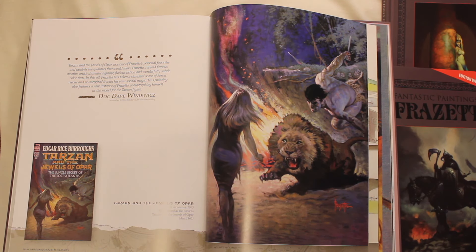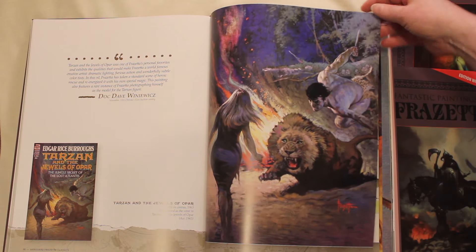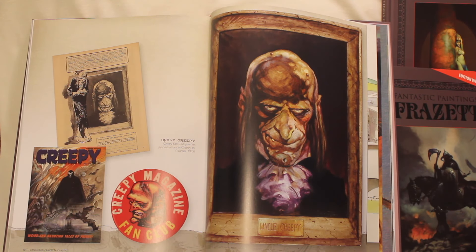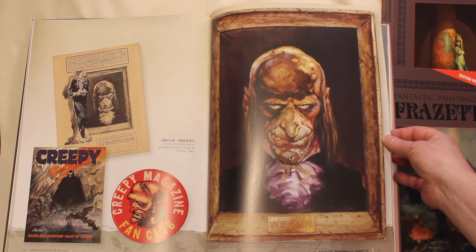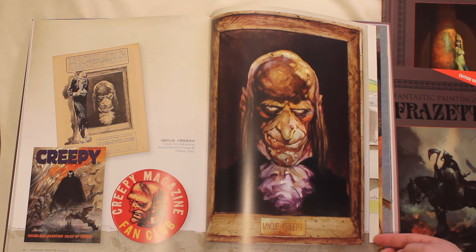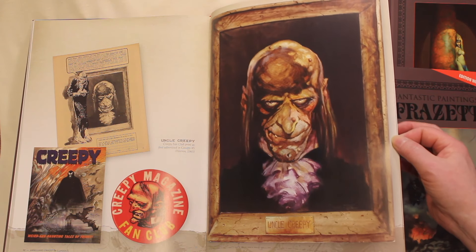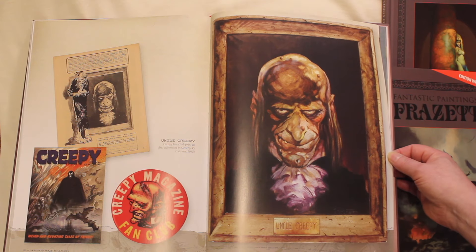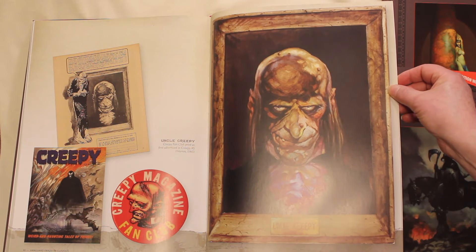This is one of Frazetta's more noteworthy Tarzan paintings, and the artist was his own model for this one. This is a rare piece — many people grew up dreaming of owning one of these portraits of Uncle Creepy from ads in Creepy Magazine. But the actual print is very rare, and it was a very coarse print. This is from the original art and it's the finest reproduction of this painting ever.